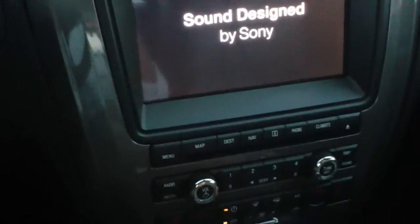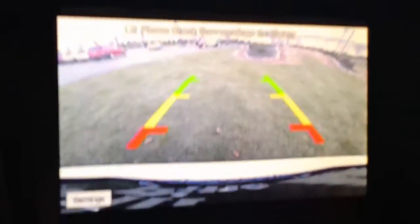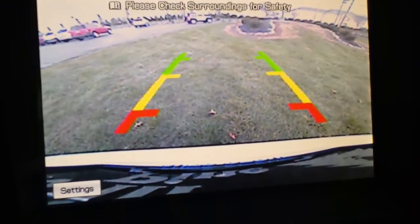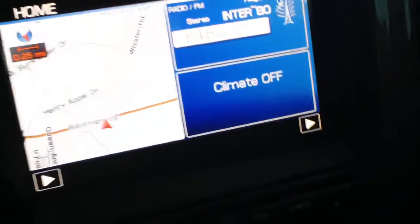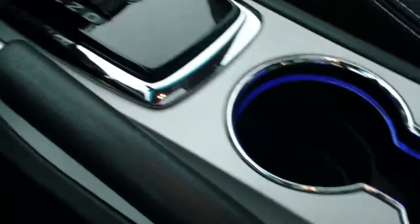It has your navigation as well as the backup camera, which comes up in the screen. It has the lines in there and makes it real easy to back into a parking spot. Heated seats in the front, and it has your dual zone climate control. You can just see the lighting in the cup holder.